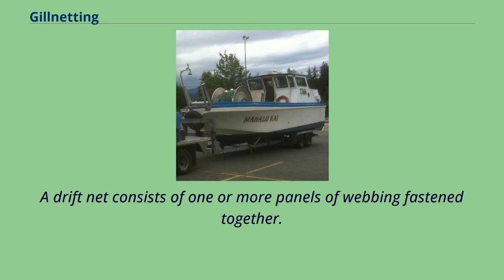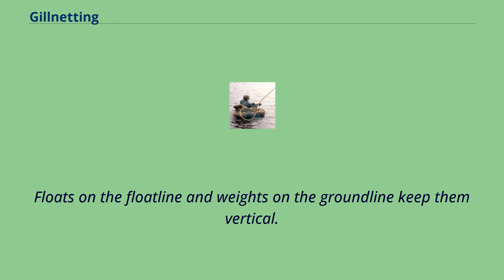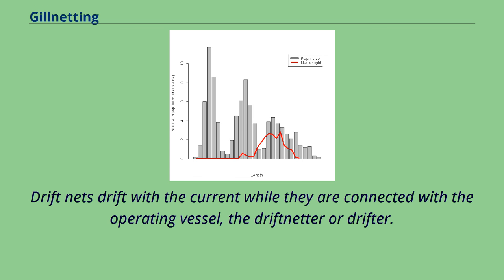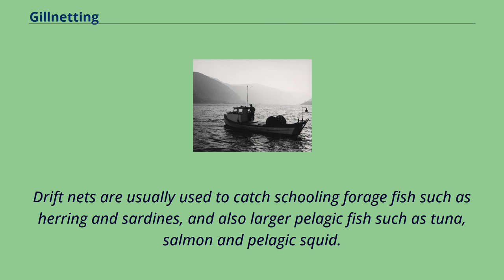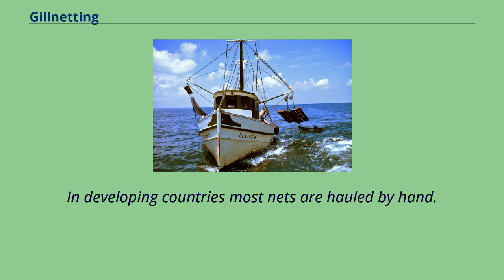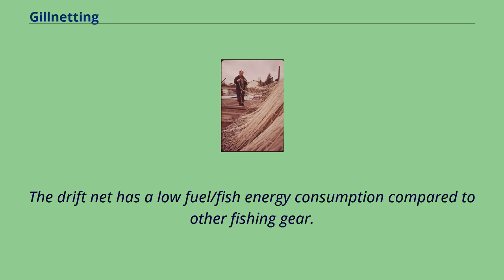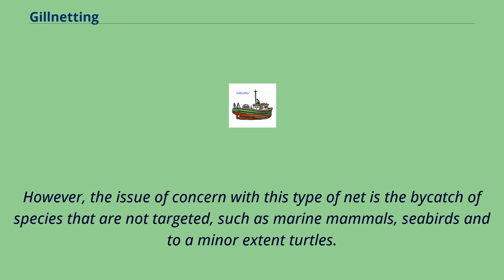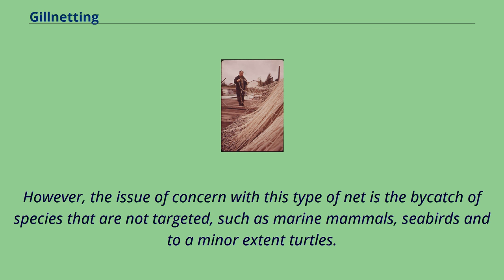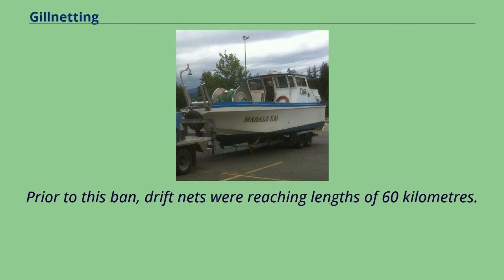A drift net consists of one or more panels of webbing fastened together and left free to drift with the current, usually near the surface or not far below it. Floats on the float line and weights on the ground line keep them vertical. Drift nets are usually used to catch schooling forage fish such as herring and sardines, and also larger pelagic fish such as tuna, salmon and pelagic squid. Net haulers are usually used to set and haul drift nets. The mesh size is very effective at selecting the size of fish caught, and drift nets have a low fuel-to-fish energy consumption compared to other fishing gear. However, the issue of concern is by-catch of non-target species such as marine mammals, seabirds and turtles. The use of drift nets longer than 2.5 km on the high seas was banned by the United Nations in 1991; prior to this ban, drift nets were reaching lengths of 60 km, though serious concerns remain with ongoing violations.